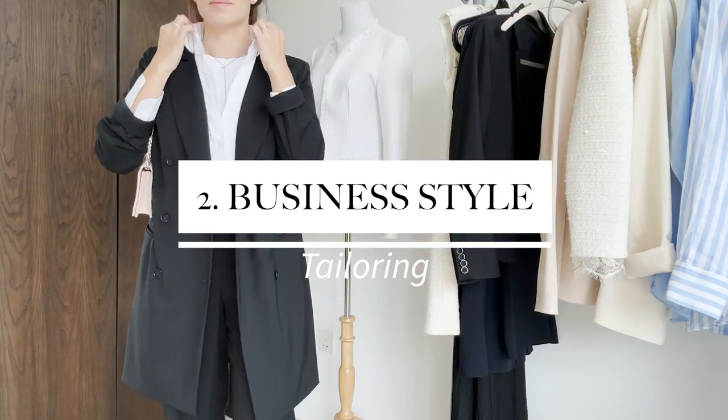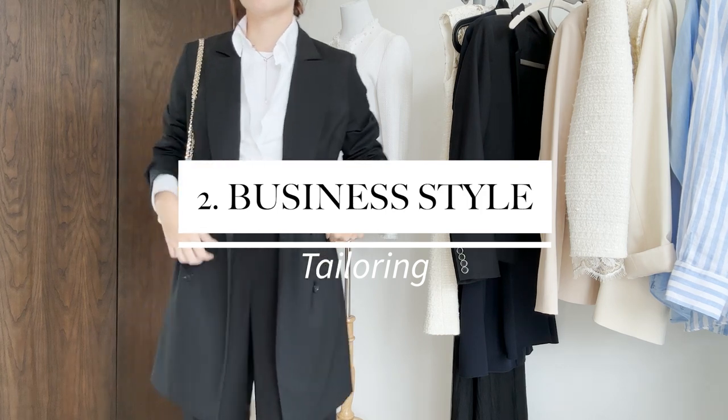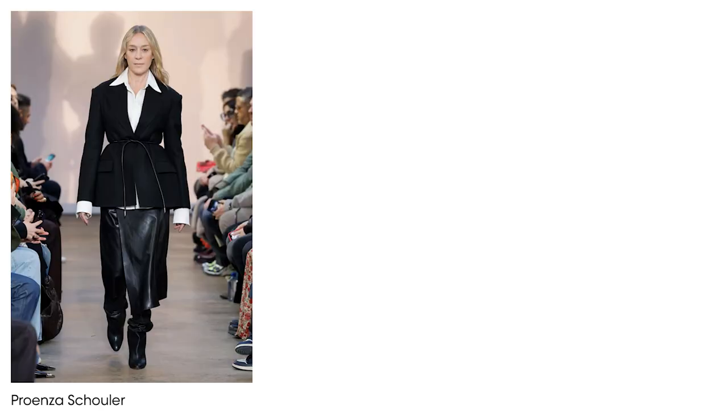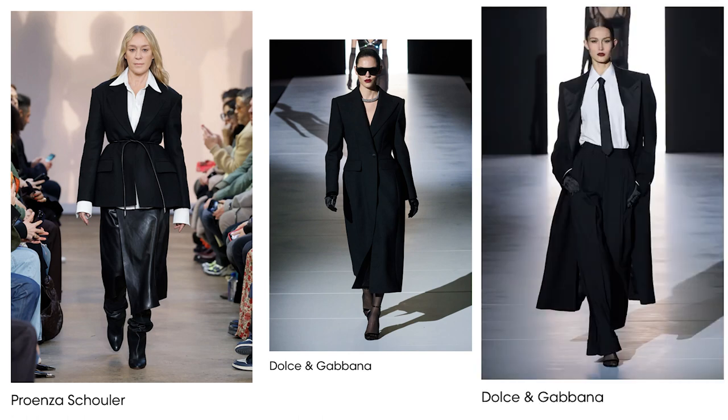Business style or corporate feel theme is another trend and I think it somehow goes in line with the first trend, as tailored pants, black coat or timeless blazer are clearly wardrobe staples.